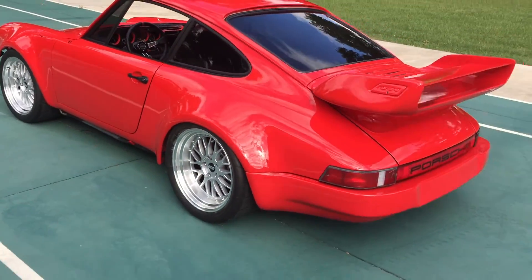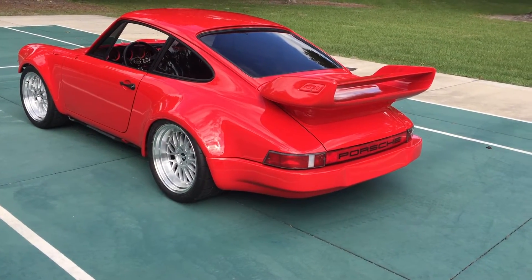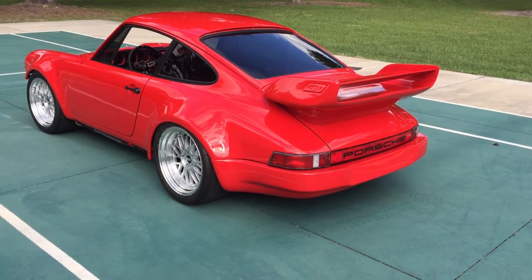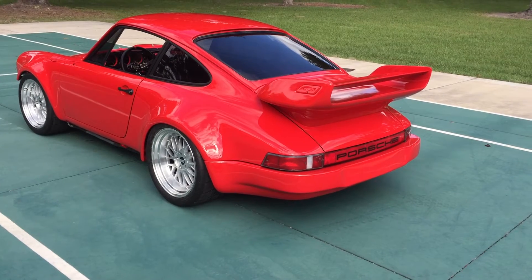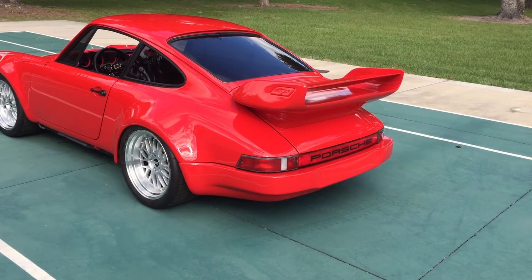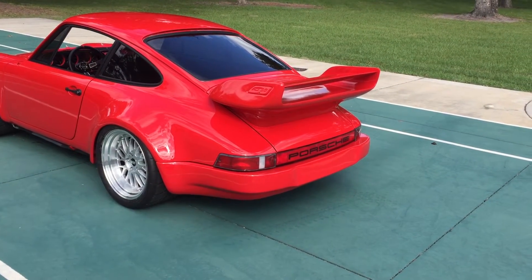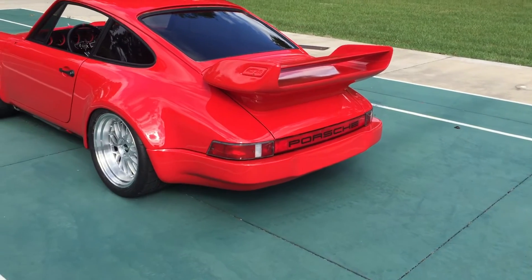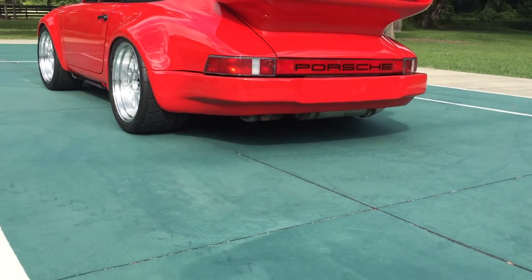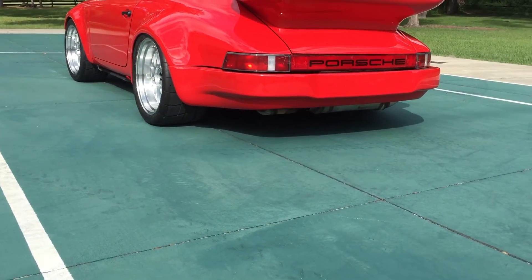This particular car has a Magnaflow exhaust on it and a Steve Wong chip. We've got the original chip and two other chips to go with it. New injectors — well, not new, but replaced about 50,000 miles ago — new plugs, wires, distributor cap, NGK plugs. All that was done 50,000 miles ago. She runs good, sounds really loud, kind of sounds like a V8. We just did the body kit on it, so the exhaust tip has been cut off.